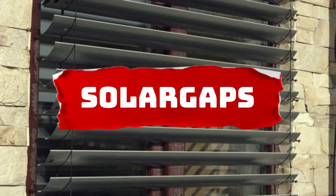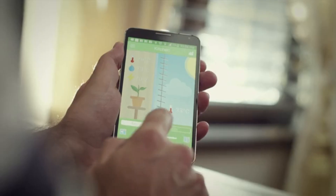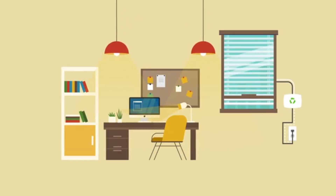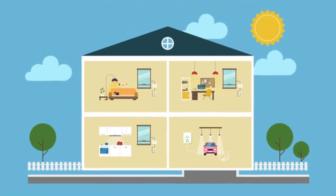Solar Gaps: smart solar blinds for sustainable living. For those averse to traditional rooftop solar panels, Solar Gaps offers a smart alternative. These solar blinds can produce up to 150 watts per square meter of window space, potentially reducing electricity bills by up to 7%. Control them through voice commands, a smartphone, or smart home systems like Google Home.